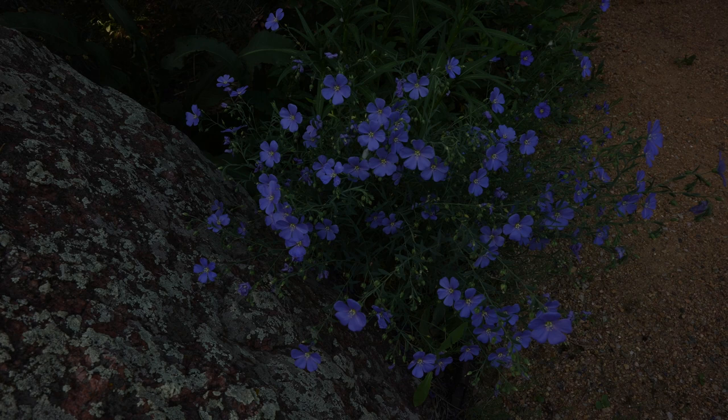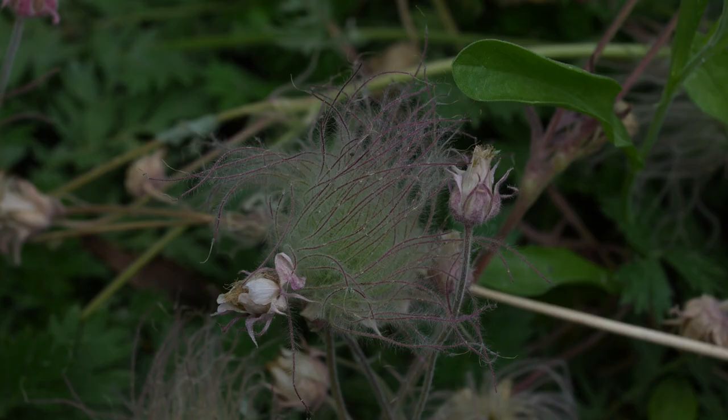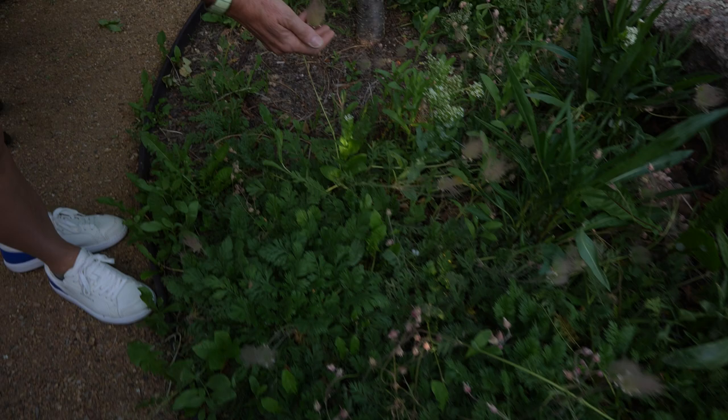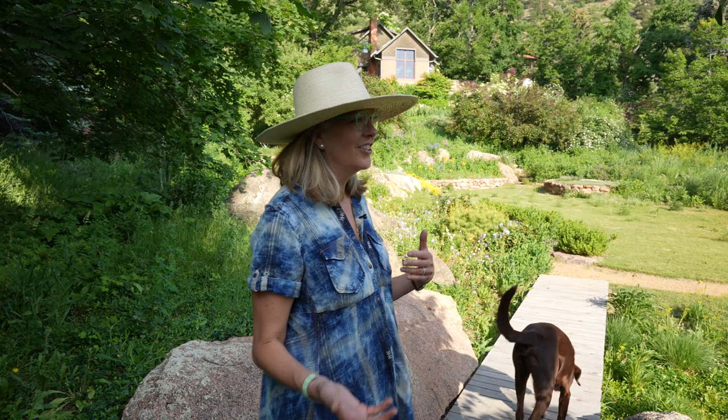This is a whole bunch of Geum triflorum that's gone to seed — it has these wonderful seed heads. It won the plant of the year from the Garden Club of America one year; they have a Freeman Award that goes to a native plant every year. I've really been a gardener since I was born — my mother and grandmother are both big gardeners, my father's an architect and my mother's a landscape designer. I grew up in the garden: I went out and deadheaded petunias at apartment buildings. I also grew up in Colorado, so hiking and being in the wildflowers is my favorite place to be.